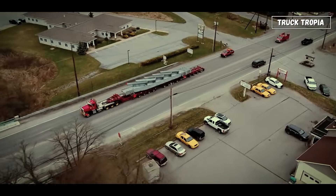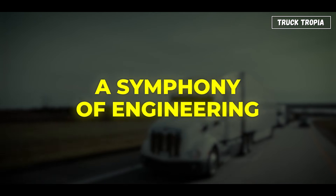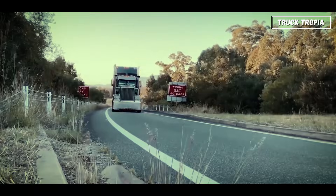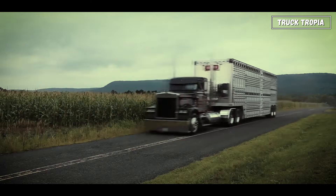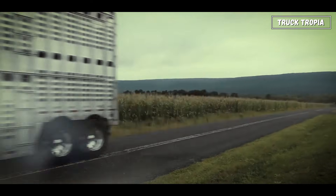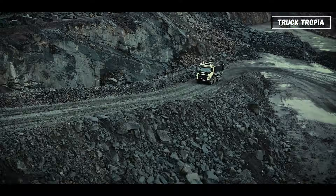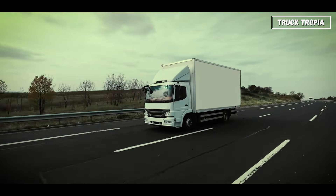So next time you see a truck rolling down the highway, remember: beneath that metal is a symphony of engineering — thousands of parts working together with perfect timing, from the roar of the engine to the hiss of the air brakes. Every sound tells part of the story. It's not just a machine; it's a masterpiece of power, precision, and endurance. And now, when someone says it's just a truck, you'll know it's so much more than that.